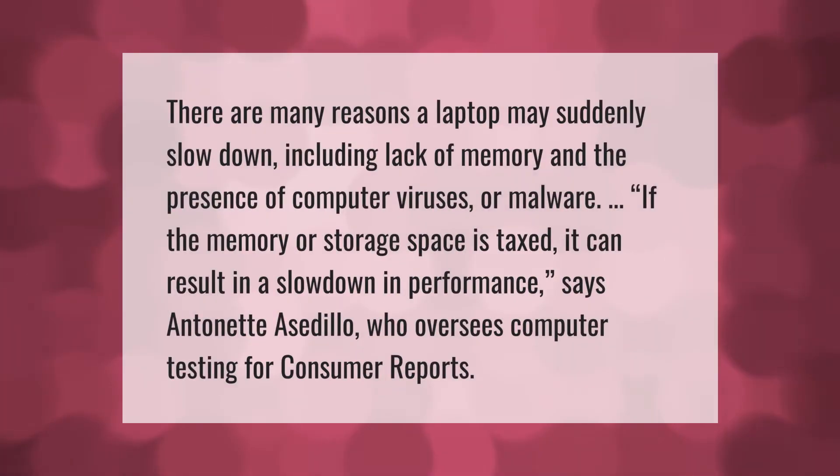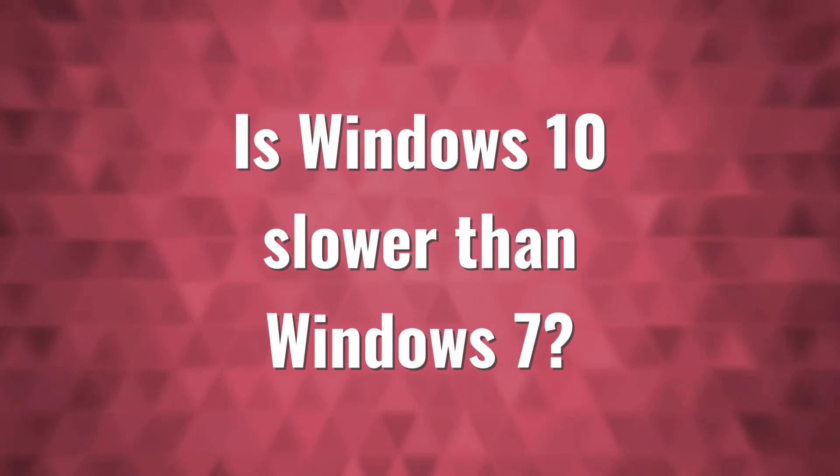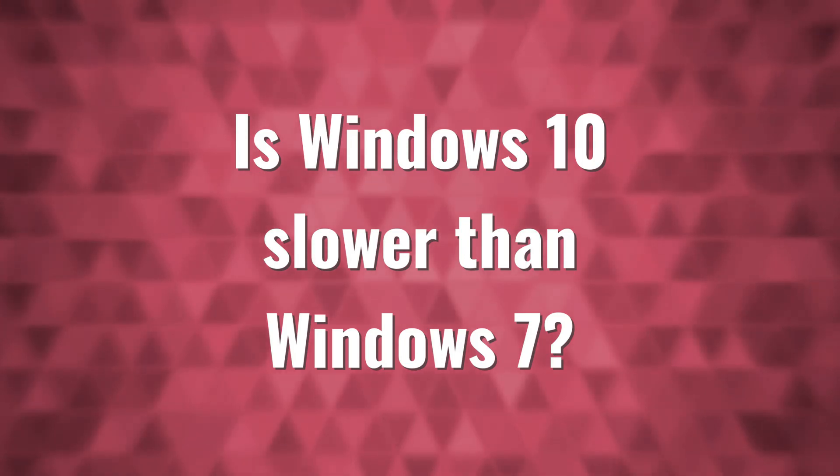There are many reasons a laptop may suddenly slow down, including lack of memory and the presence of computer viruses or malware. If the memory or storage space is taxed, it can result in a slowdown in performance, says Antonet Asedillo, who oversees computer testing for Consumer Reports.